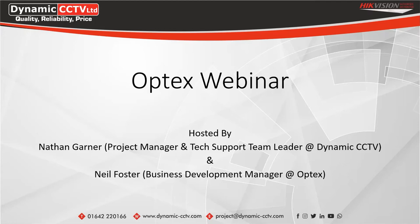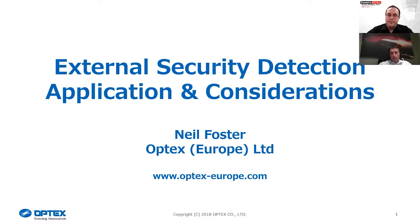Thank you very much, Nathan. Let me just share my screen. Hopefully everyone can see that. We'll just give you a run through this presentation. It just gives you a general overview of all the products that Optex can offer. My name is Neil Foster, one of the business development managers for Optex. Just a little bit about the company — we've got over 40 years experience within the security industry.